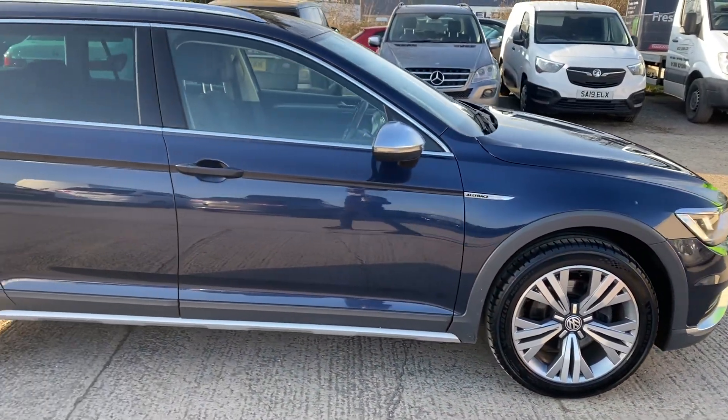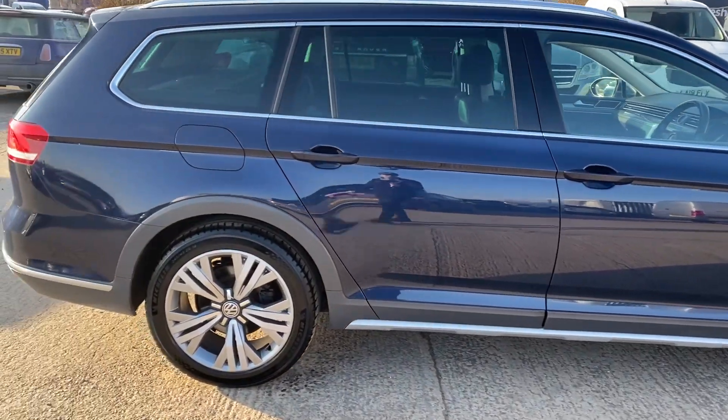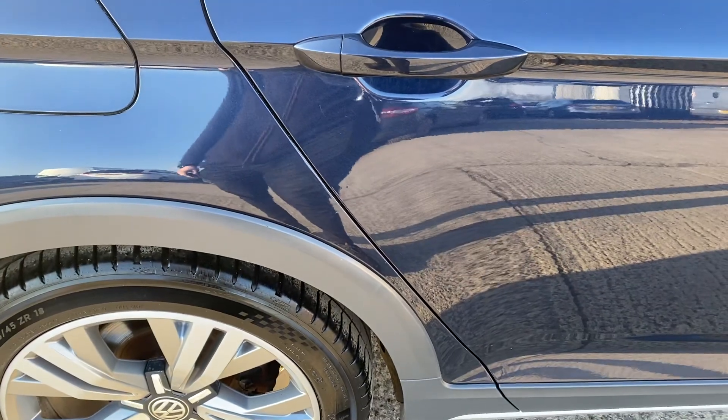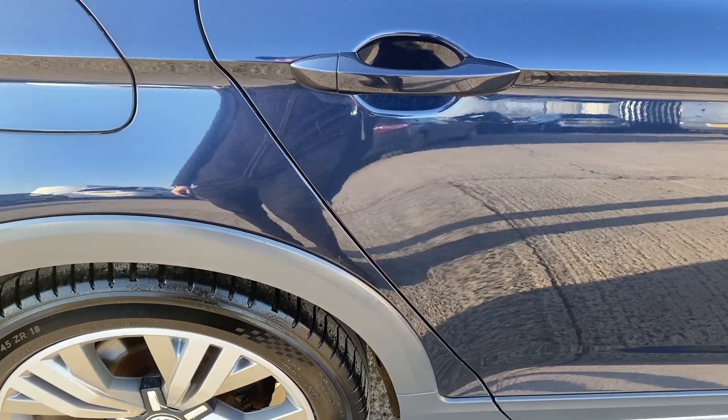Coming around the right hand side, that's all nice and tidy. I've just noticed there's a couple of very, very small chips here that have just been touched in. They're not very big but it is just worth pointing out. Stood about a metre away you can see just how small those actually are.